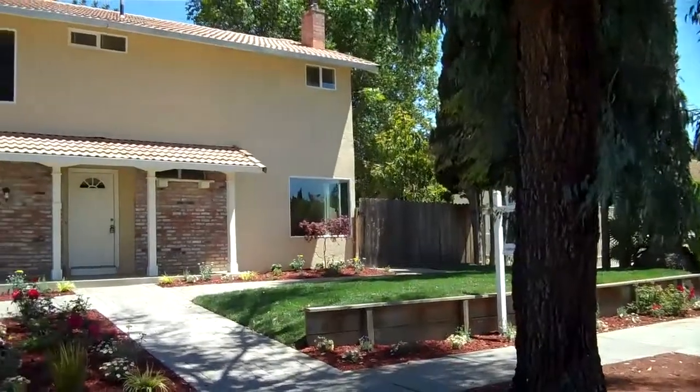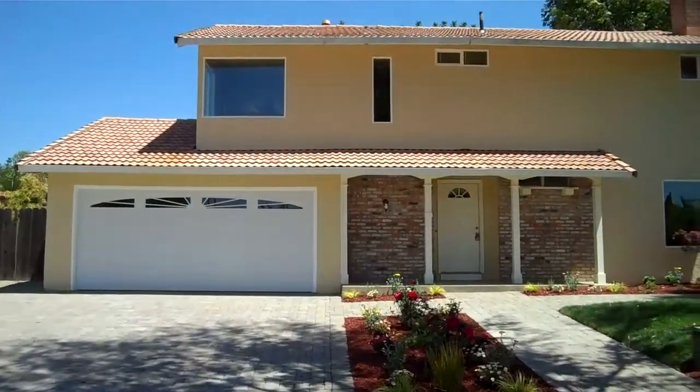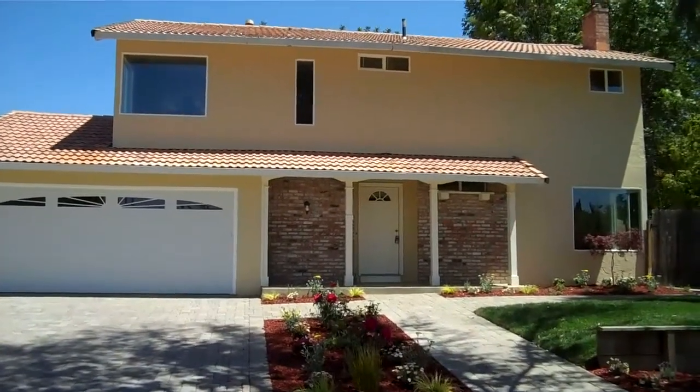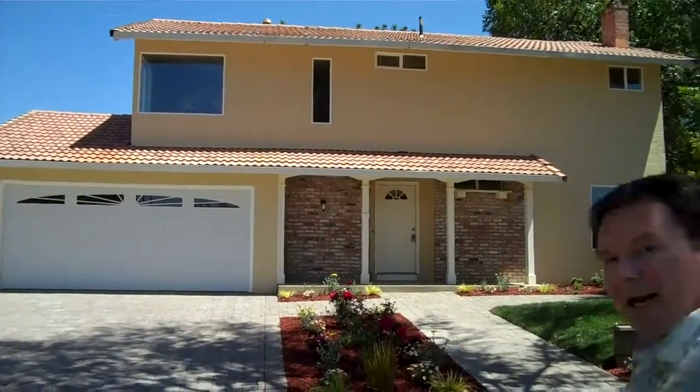We changed the color of the paint, we redid the trim, we put in a new garage door, brand new windows, we cleaned up the roof — it really looks fantastic. We've done some great things with the landscaping, so really excited to take you a little tour on the property. Come along, let's go check it out.